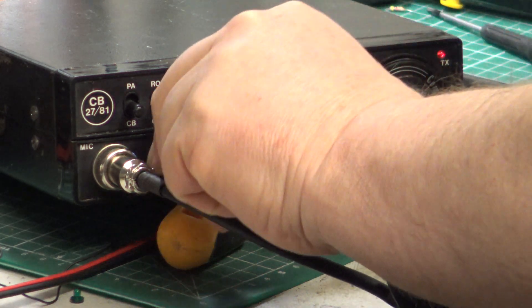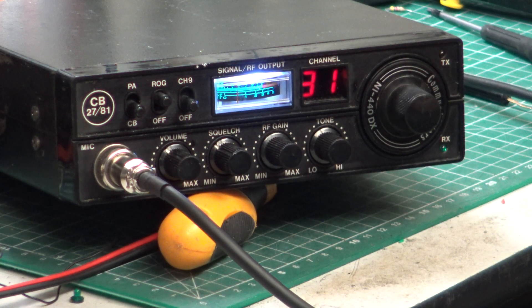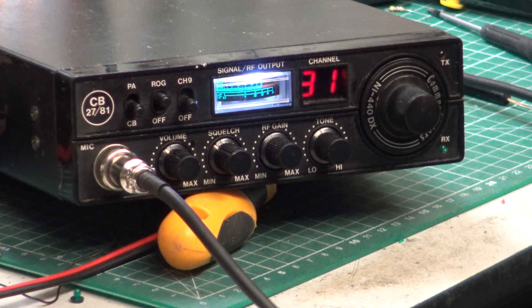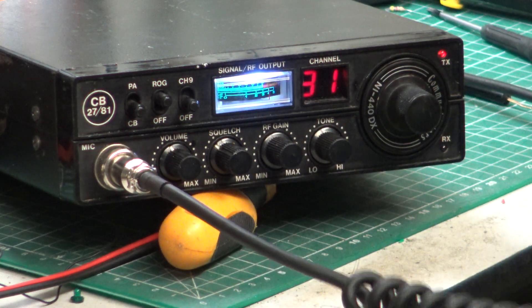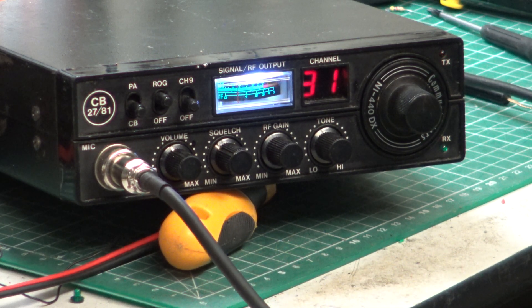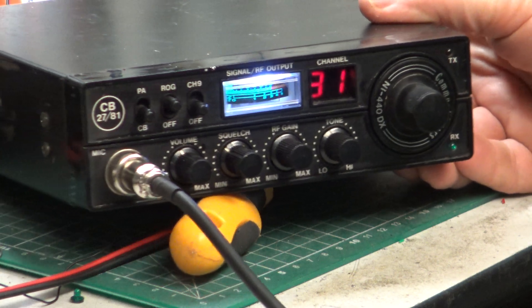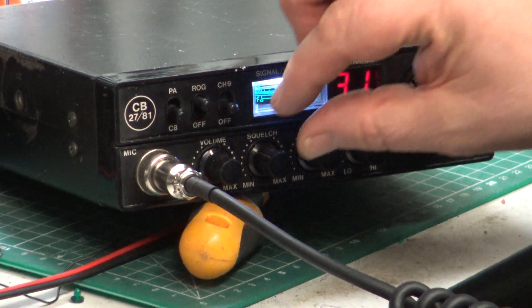Tango 21, Mr Chippy, do you copy? Tango 21, go ahead. Hello there, I ought to have switched that CB set on. Right, I'm all ready to go. Yep, Roger that. It does appear to be working at the moment, but it's quite warm today, relatively. OK, here goes.